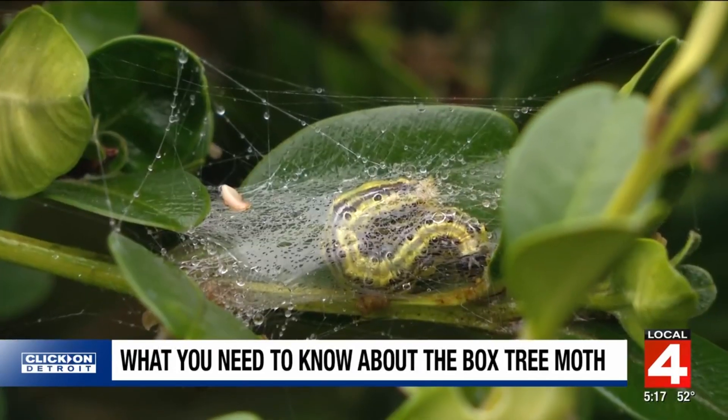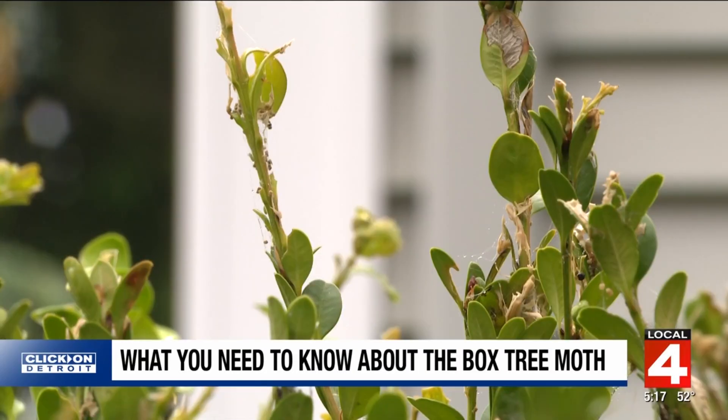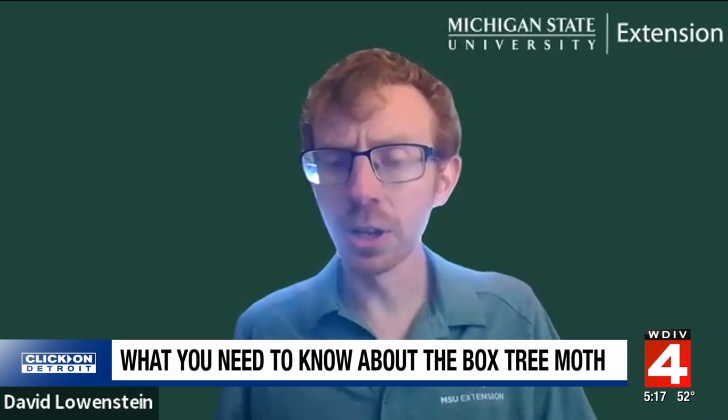Originating in Asia, box tree moths are relatively new to the US, first spotted in 2021, including here in Michigan. Box tree moth caterpillars only feed and reproduce on boxwoods — they can defoliate and kill them. Be vigilant about the appearance of your boxwoods; if you start to see your boxwoods going into decline, take a closer look.